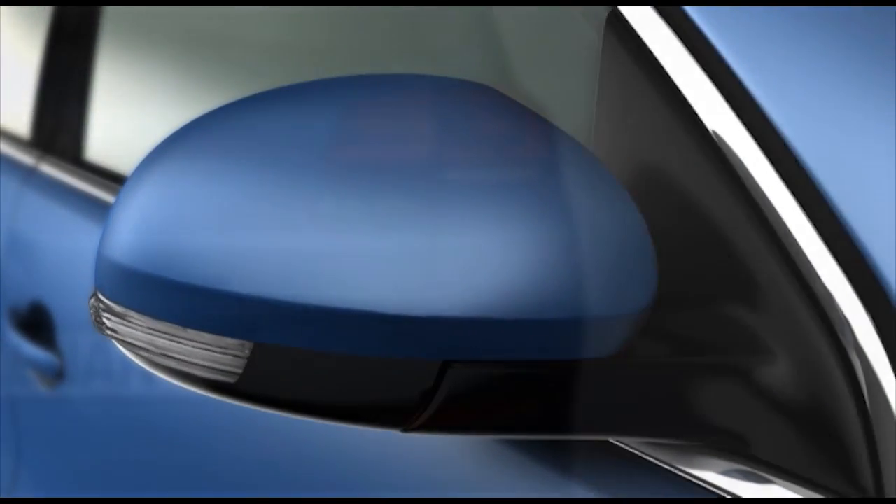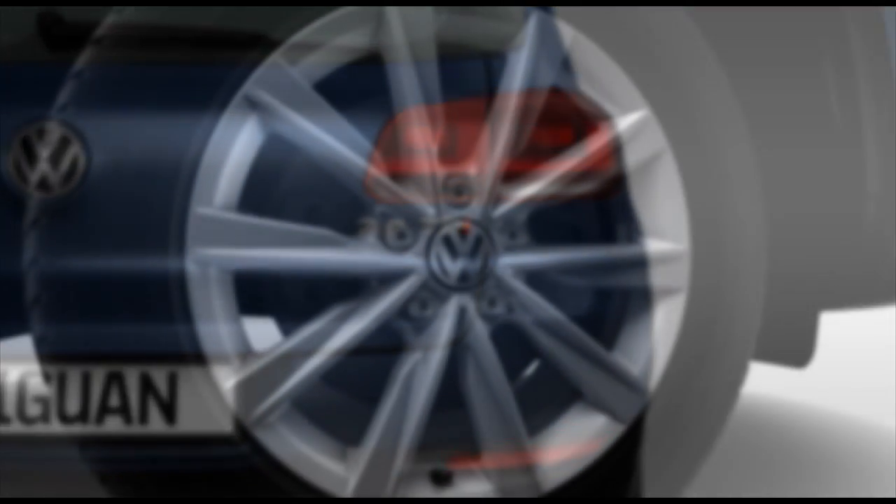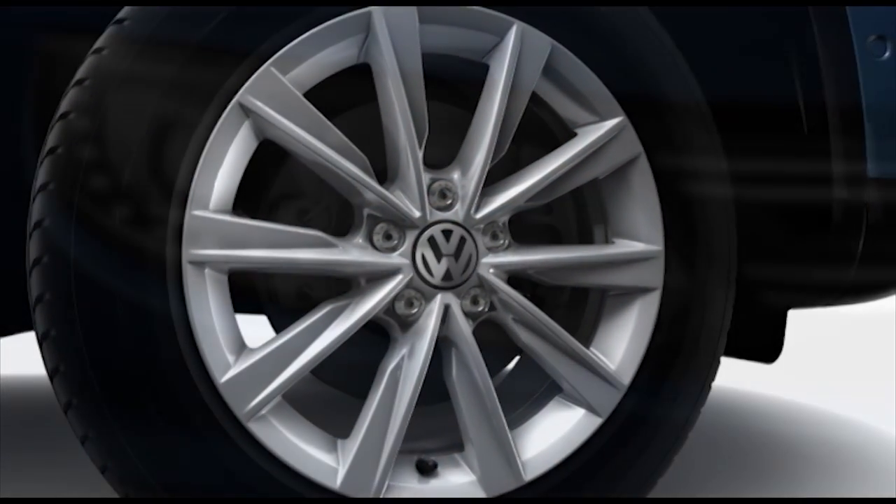The new Tiguan. Its technical innovations make it more comfortable, safer and more economical than ever.